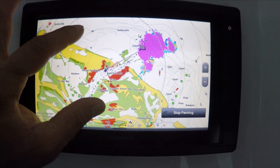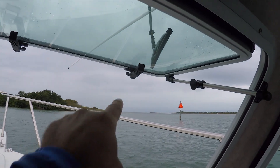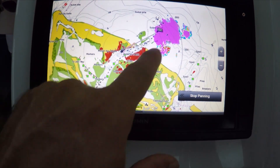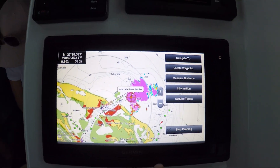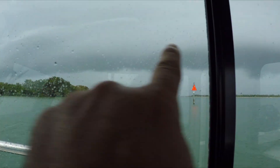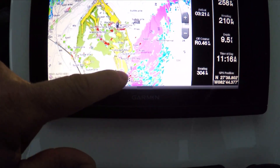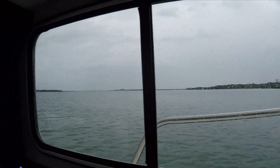That storm is coming this way and it's about one mile away from us, so we're going to get hit. You can see all the storm here is coming towards where I'm at. There it is — that big storm, you can see it sideways here, and it's probably somewhere around there.